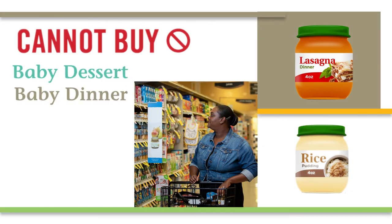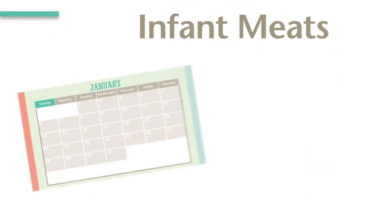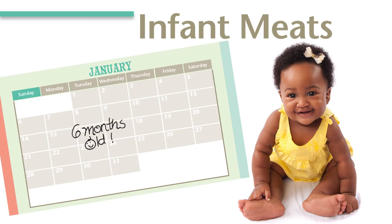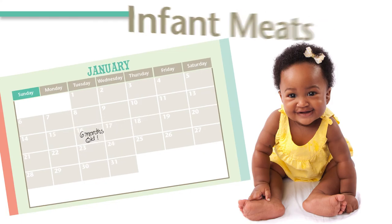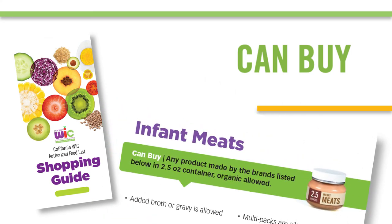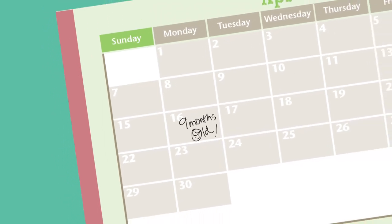You also cannot buy baby desserts, dinners, or foods with added sugar, salt, or starch. Fully breastfed babies get infant meats starting at six months of age. You can buy the brands of infant meats listed in your WIC shopping guide in 2.5 ounce containers.